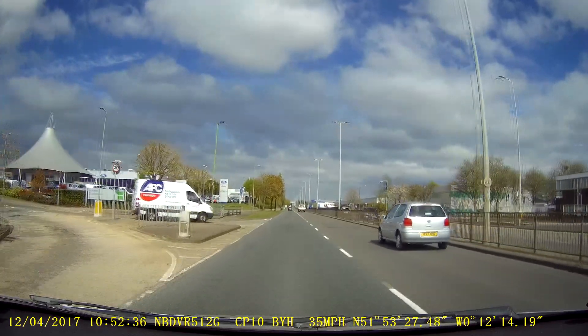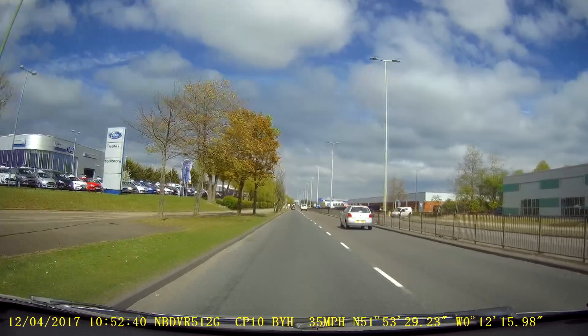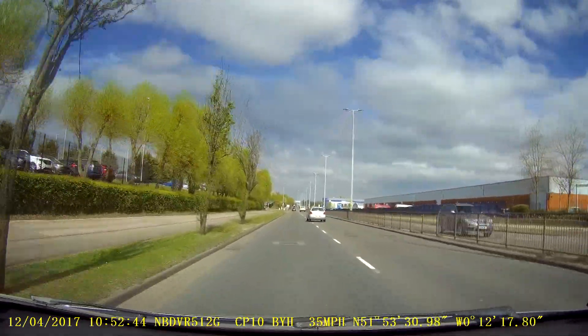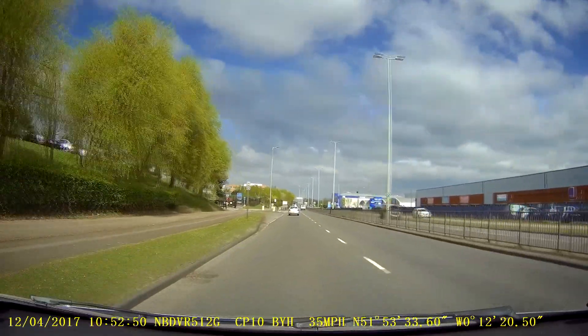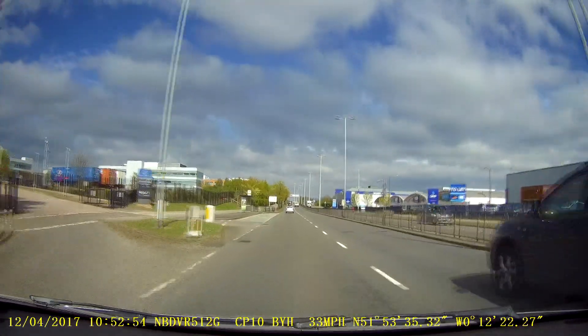Generally when you're coming down here the examiner will give you a choice — he'll say you can either take the underpass or you can take the roundabout. Of course if you take the underpass it's a far easier option because you haven't got to give way to anybody at the roundabout. So once it's safe to move over, don't leave it too late.